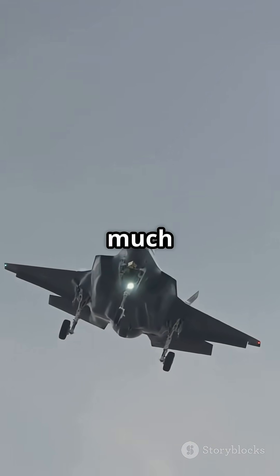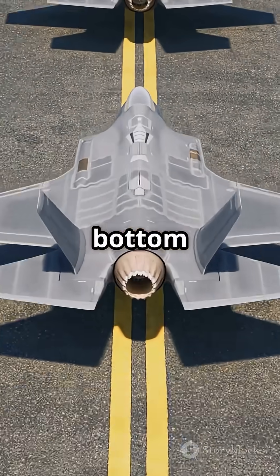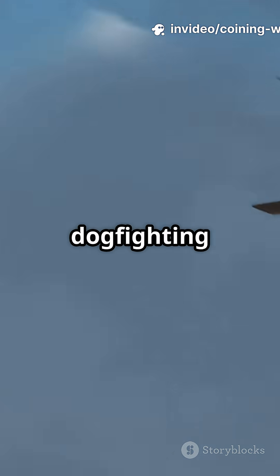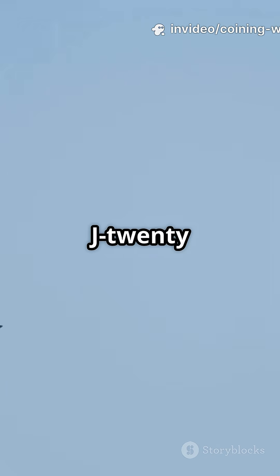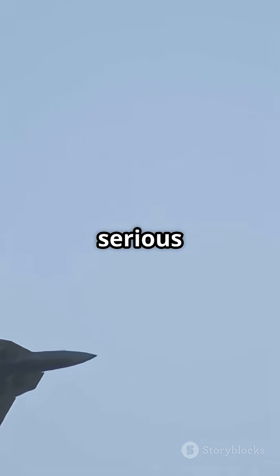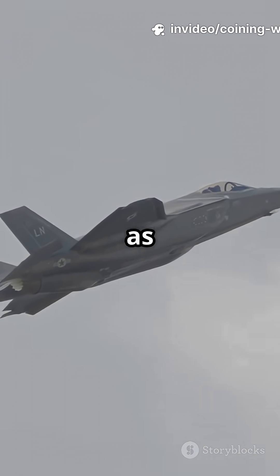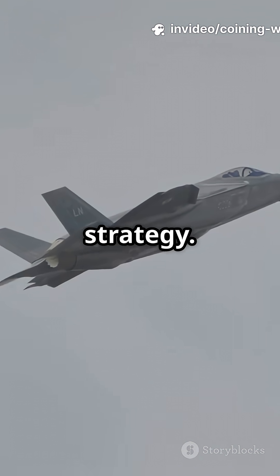That makes the J-20 much more affordable to scale across a large air force. So what's the bottom line? The F-22 is a beast — unmatched in dogfighting and stealth — but it comes at a premium. The J-20 trades some agility for range, sensors, and serious cost efficiency. In a world where budget and quantity matter just as much as quality, China might just have the cheaper and smarter stealth strategy.